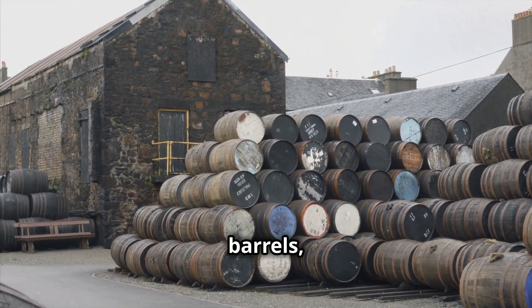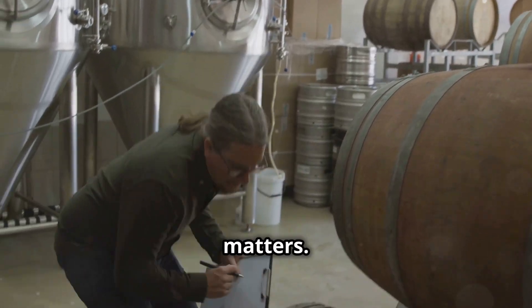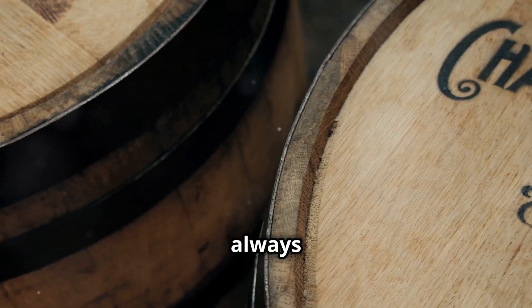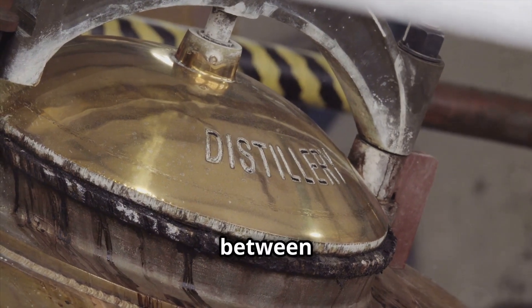Let's talk about barrels, or rather casks. In the world of whiskey, size matters. But unlike what you might be thinking, bigger doesn't always mean better. It's about nuance, about the delicate interplay between wood and spirit.